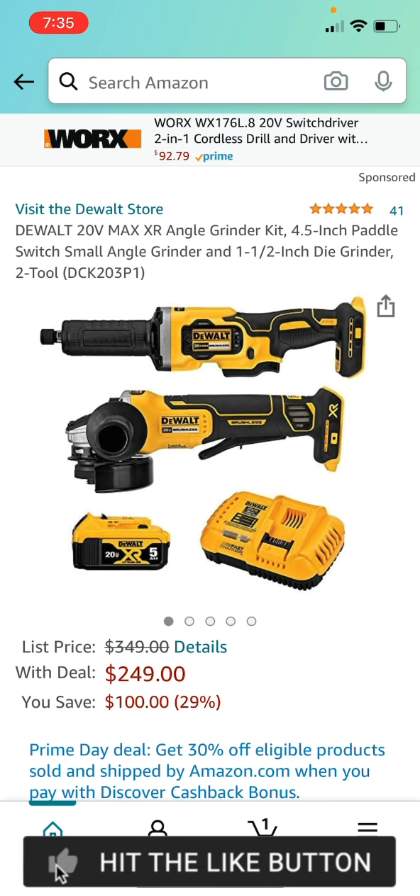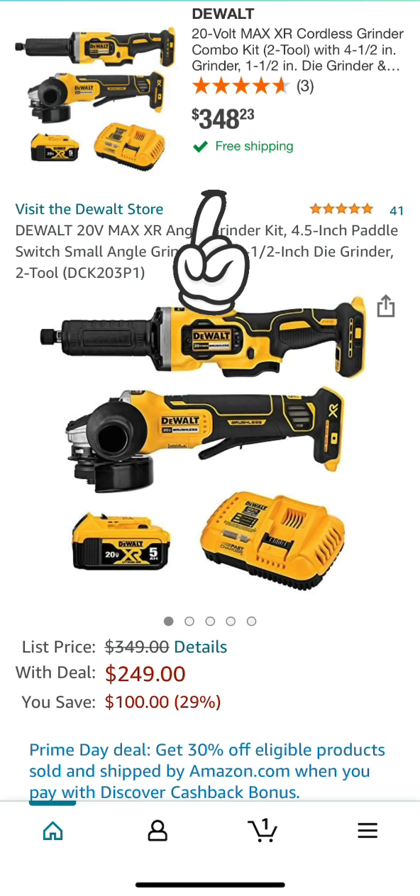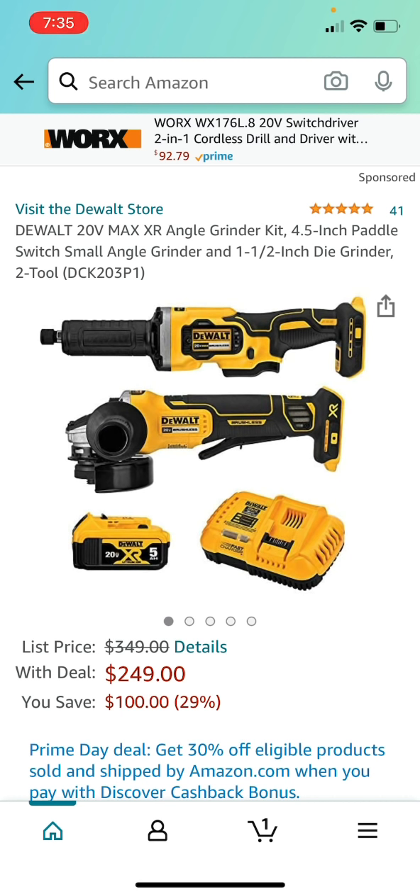Another great Amazon Prime Day deal by DeWalt is the brushless angle grinder combo, but this time you also get the 1.5 inch die grinder — and both tools are brushless. You get the fast charger and a five amp-hour battery instead of three. For about $30 more than the previous deal, you get two brushless tools. This deal is also going for $348 at Home Depot. You could sell some of the tools — if you just want the grinder, you can probably get it for under $100. Great deal.